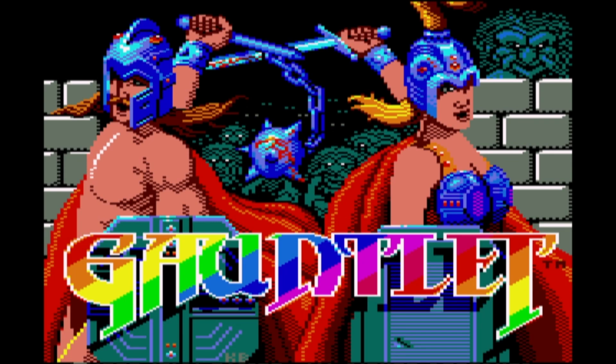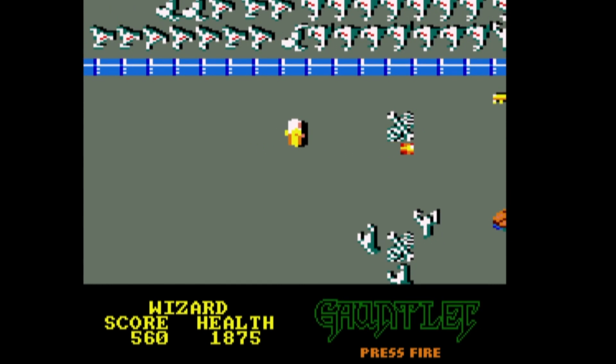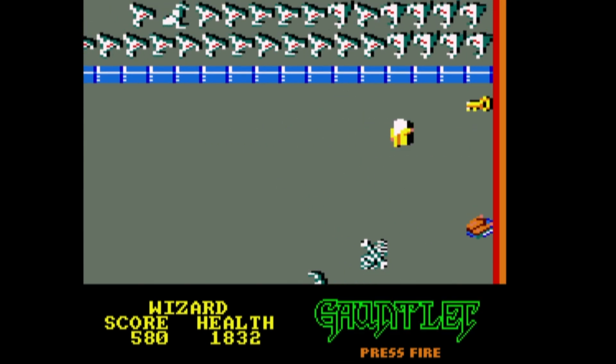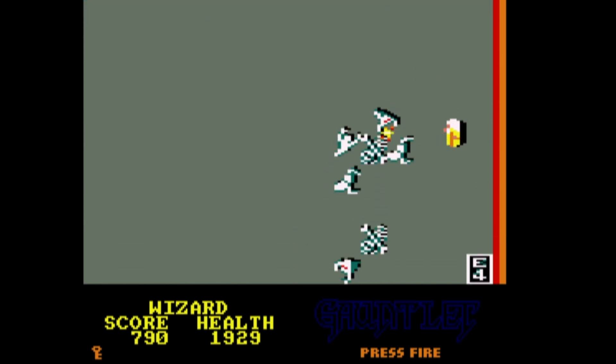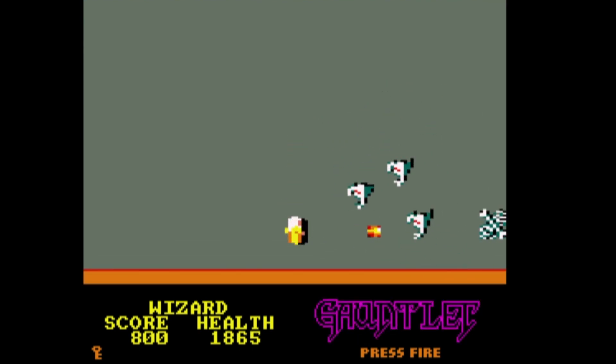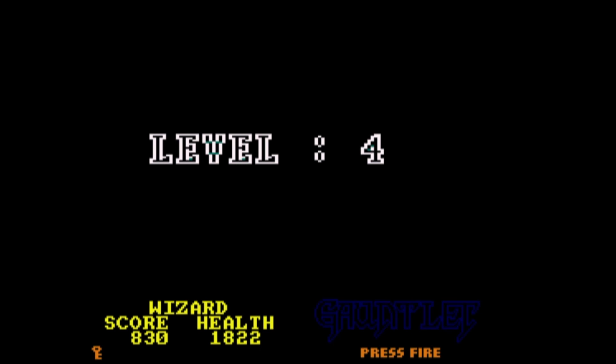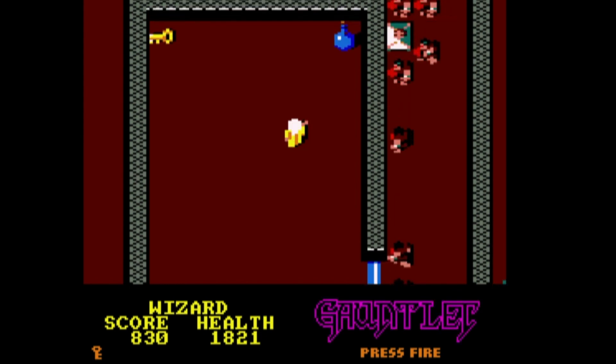The Amstrad often got the short end of the stick with big-name ports because we'd often be handed a hastily converted — or if we were lucky, hastily coloured — port of a Spectrum game. But that's not the case with US Gold's port of Gauntlet. This is a colourful, well-coded game with smooth scrolling, great graphics, decent sound, and excellent gameplay. The CPC really did get a good game with this one. It slows down here and there when a lot is going on, but as arcade ports go, Gauntlet captures all the fun and cool visuals of the original and is a must-play for action arcade fans.